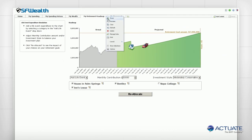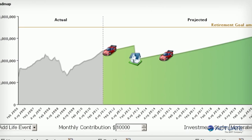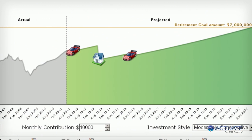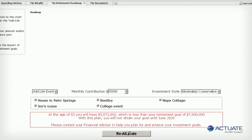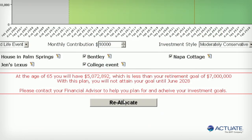The retirement roadmap is a planning application that illustrates the effects of life events against an investment strategy and retirement goal. Its application functionality is designed directly into BIRT and managed by the Actuate platform. The roadmap plots progress towards the retirement goal and measures the impact of significant expenditures like home purchases and college tuition. Once these expenditures are added, the application shows the user how to adjust their plan to meet their long-term goals, going beyond simple reporting by bringing the power of analytics to the consumer in a way that has never been available before.